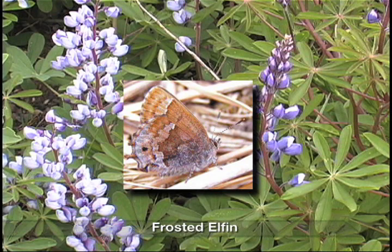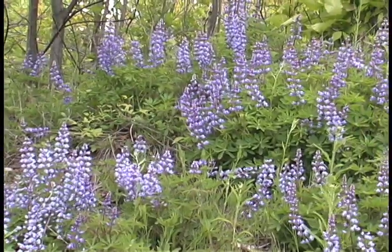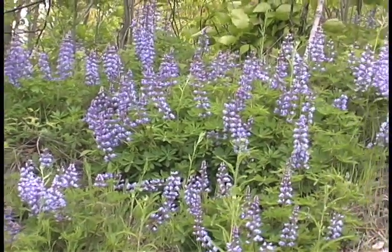The frosted elfin, found nowhere else in New York State, is incapable of flying more than a few yards beyond the plant near which it was spawned.